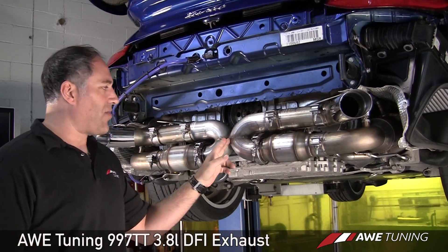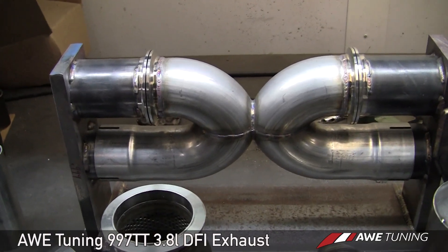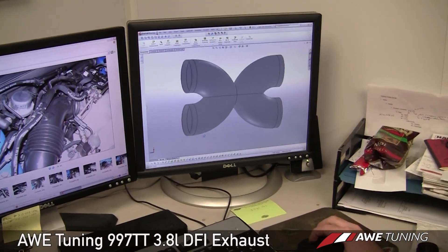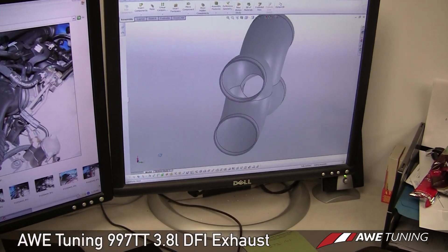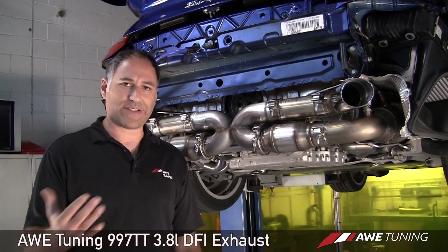We go into our H-pipe, which is designed to enhance the sound. The tone is much richer and much more exotic because of this H-pipe that we have in our system. The higher you're revving out, the more exotic it sounds.